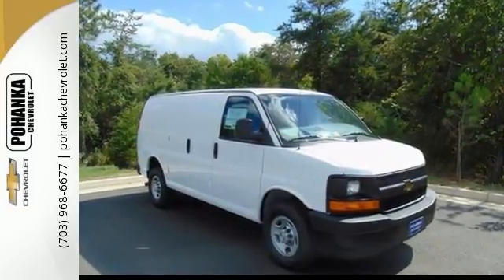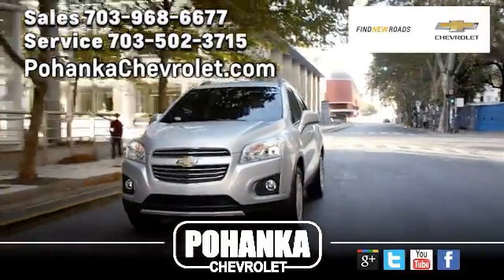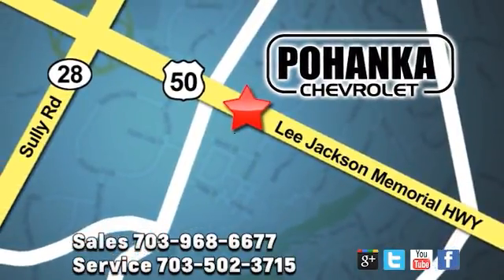It'll be a great addition to your business. Pohenka Chevrolet is a great place to buy a car. We're conveniently located at 13915 Lee Jackson Memorial Highway, Route 50 in Chantilly.